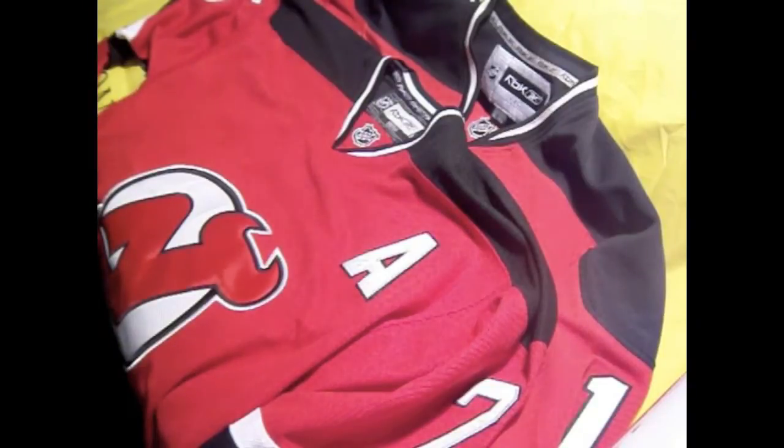Alright guys, Tadpole here. As you guys may or may not have known, my birthday was last Friday, and I want to do a little video.